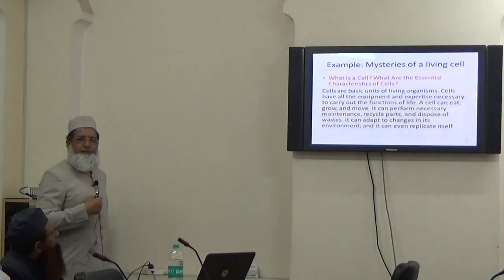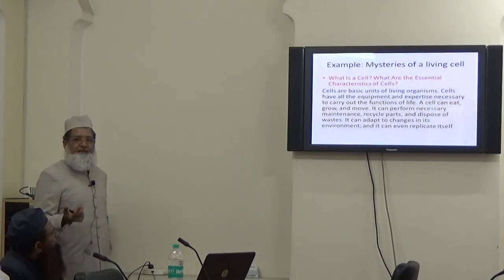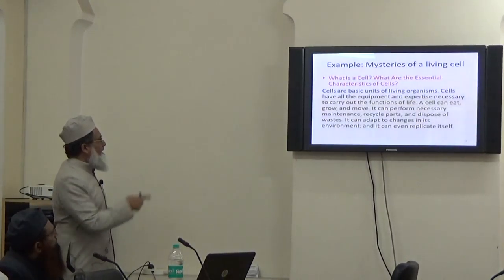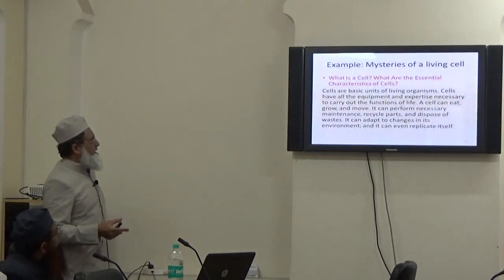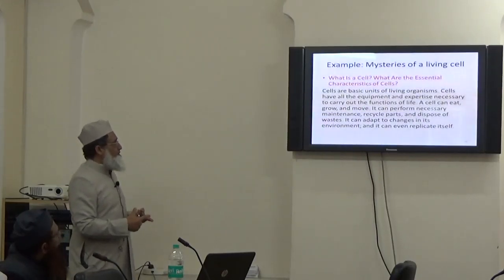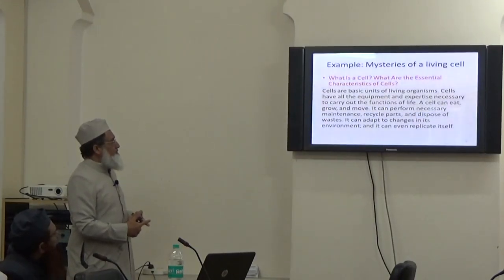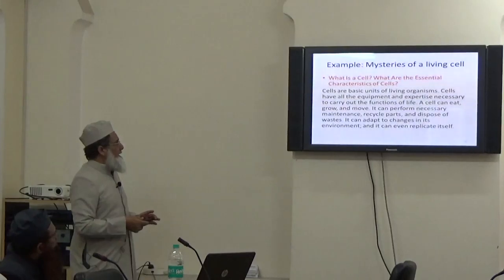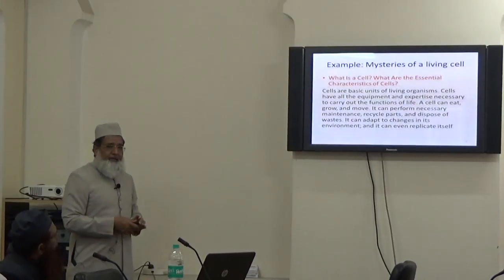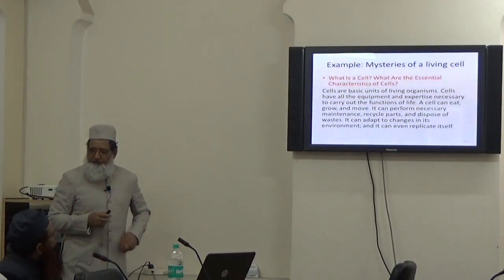A cell is the basic building block of all living things. You can define a cell as the basic unit of living organisms. Cells have all the equipment and expertise necessary to carry out the functions of life — it can eat, grow, move, perform necessary maintenance, recycling, and dispose of waste. It can also adapt to changes in the environment.